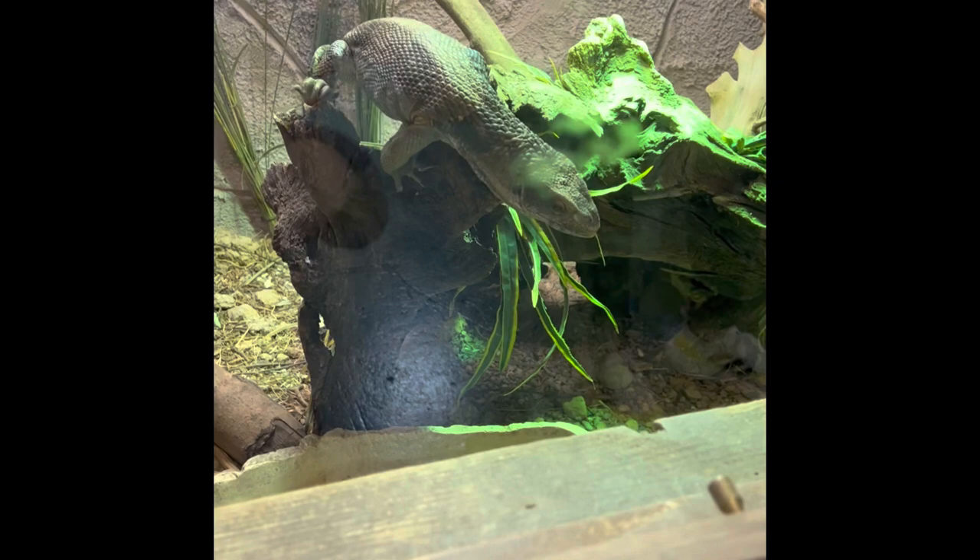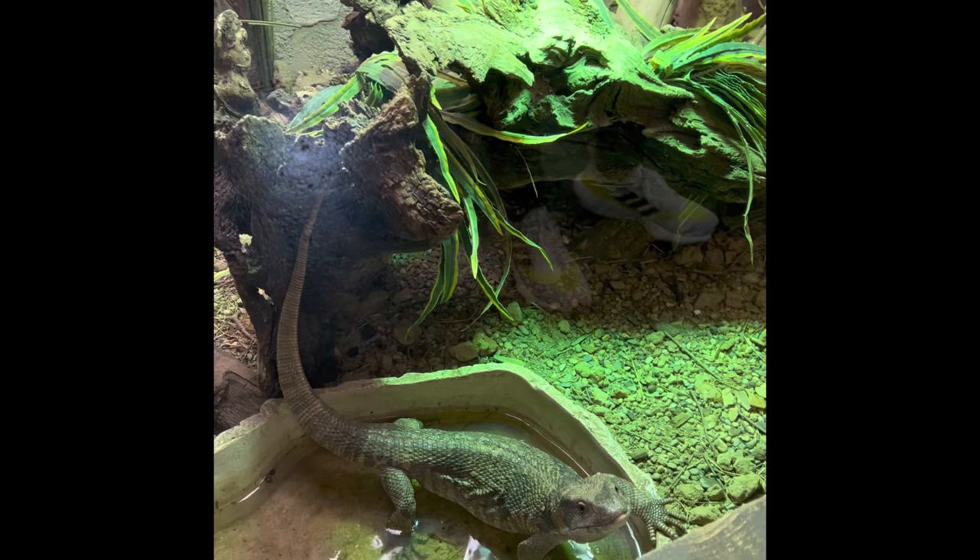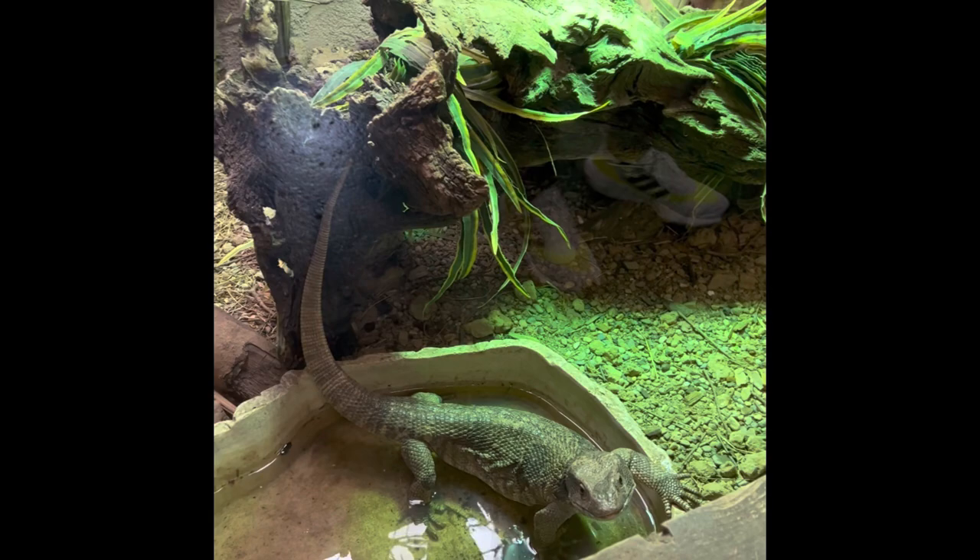The first animal on our reptile zoo adventure is the savannah monitor. They are found in eastern and southern Africa and they are carnivores. They get six feet long. They live in grasslands and savannas and they live 8 to 15 years.